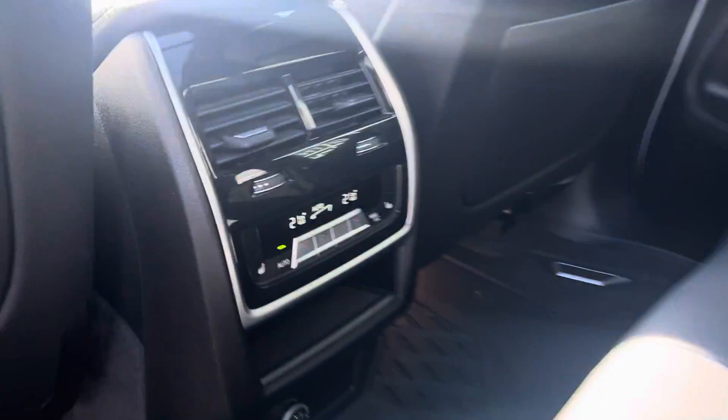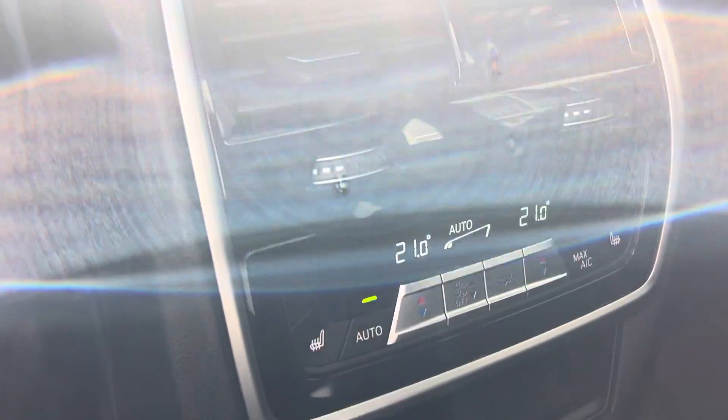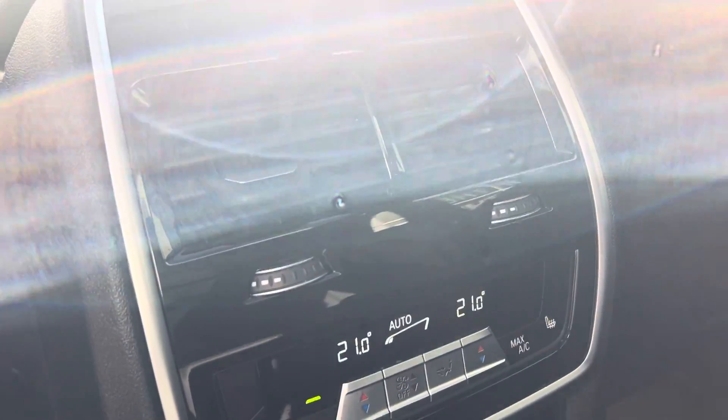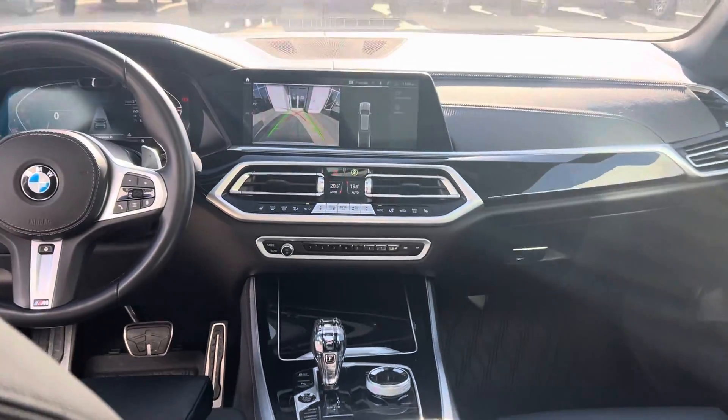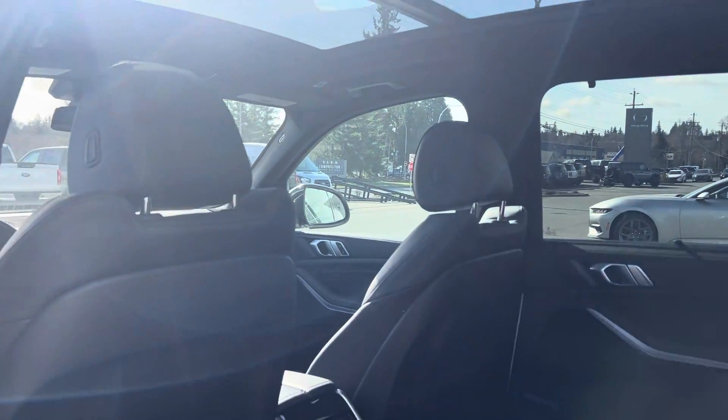In the rear you get climate control with heated seats, and dual climate control back here as well — which is a nice feature I've never seen before in a vehicle. Here's your view from back here, and from this angle too — what's not to love about this thing?